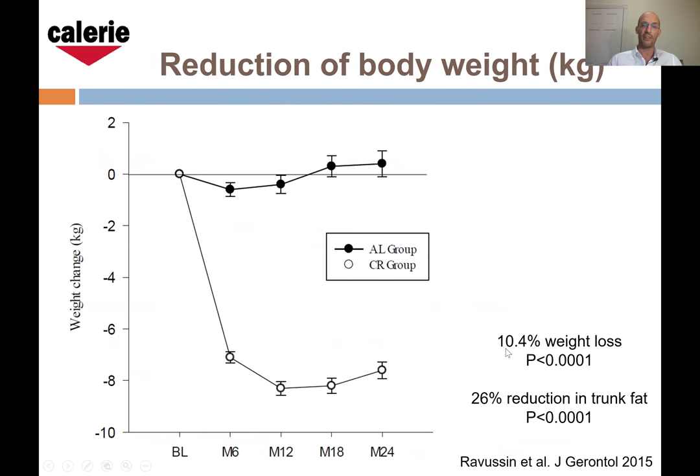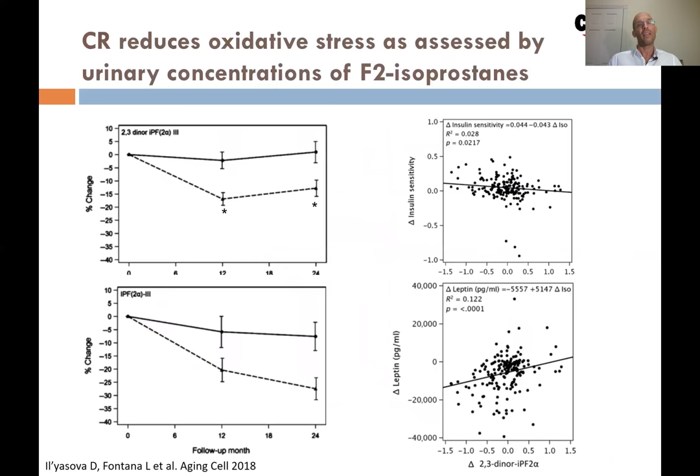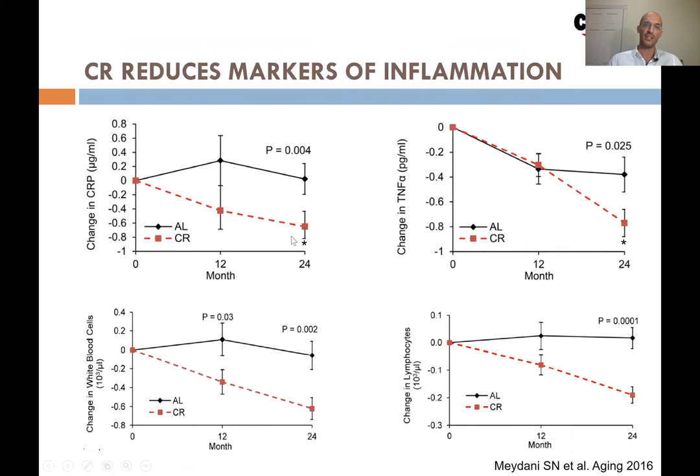We had a significant reduction in body weight — minus eight kilos at 12 months, maintained for the other 12 months, so on average 10% weight loss. We had significant reductions in total cholesterol, triglycerides, systolic and diastolic blood pressure, and insulin resistance — meaning less insulin secretion and less hyperinsulinemia — in these young healthy individuals. There was also a significant reduction in oxidative stress measured by urinary F2-isoprostanes, the gold standard, sustained at 24 months.